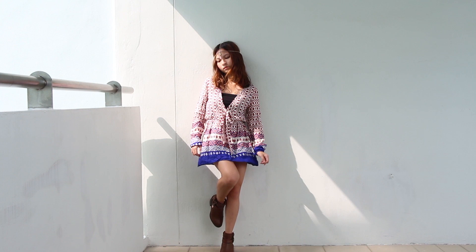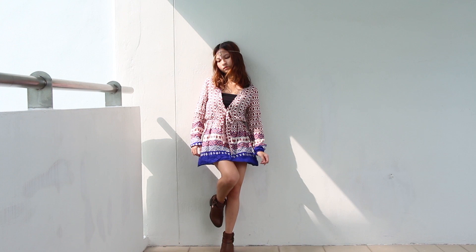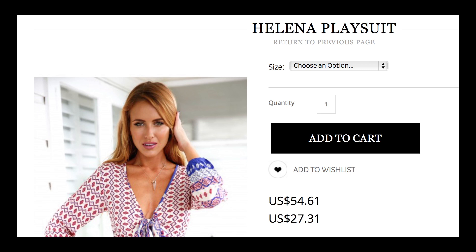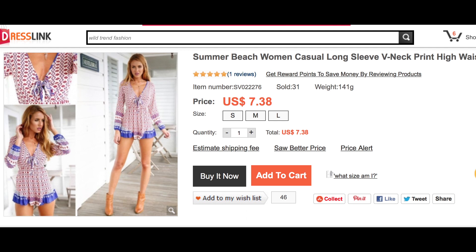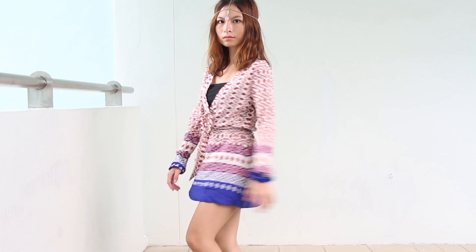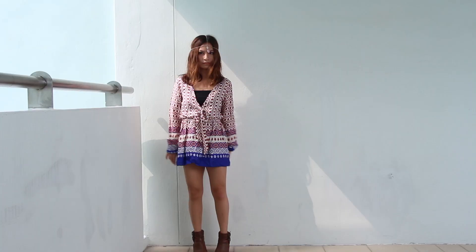Last but not least is this printed dress. I initially thought it was a romper because it is a romper at Mura Boutique. Nevertheless, it still has the same print and style as the original one. The price at Mura Boutique is $27.31 — it's on discount right now — but still doesn't beat the price at DressLink of only $7.38. I already love the material a lot because it's very silky, soft, and comfortable to wear. What I don't like is that it's too short — considering my height of 146cm, if it's short for me, I honestly don't know who else can wear this dress.